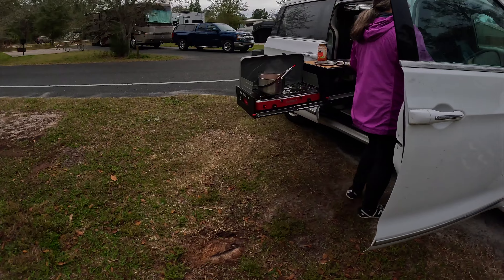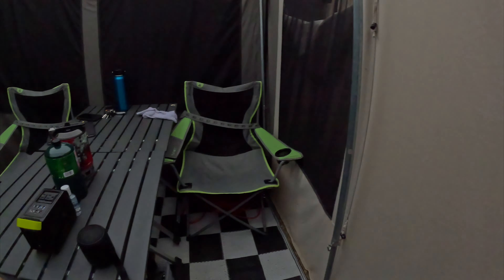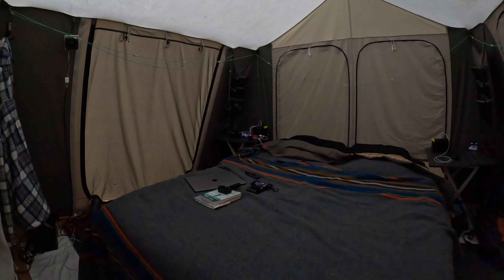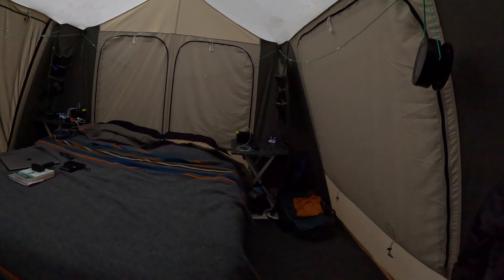Mishka's working her magic in the camp kitchen. This is our vestibule setup — it's been very nice to sit and eat. And here's our bedroom setup. We have the heater vent coming in, and there's a thermostat. Everything else is pretty much the same as we always have it set up. That's our tour.